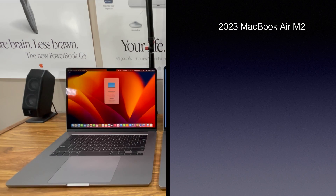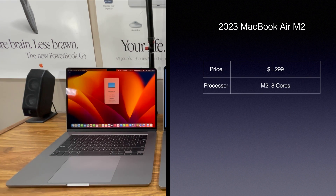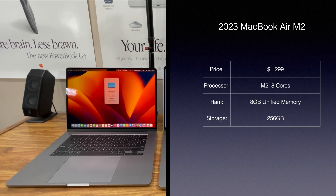As for the 2023 MacBook Air M2, it has the M2 processor. You would pay $1,299 at the Apple Store if you bought it today. It's got eight cores — four of them are high-performance cores and four of them are efficiency cores. This one has eight gigabytes of unified memory and 256 gigabytes of storage.